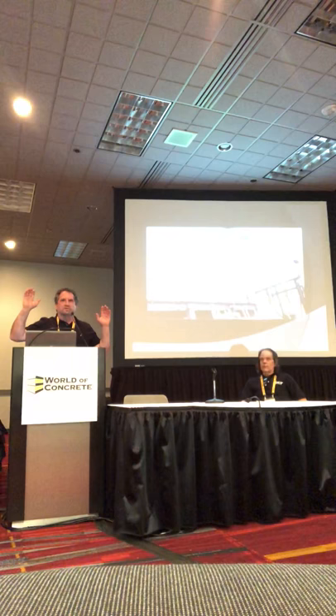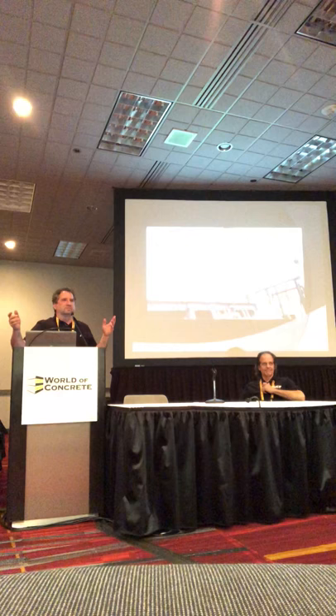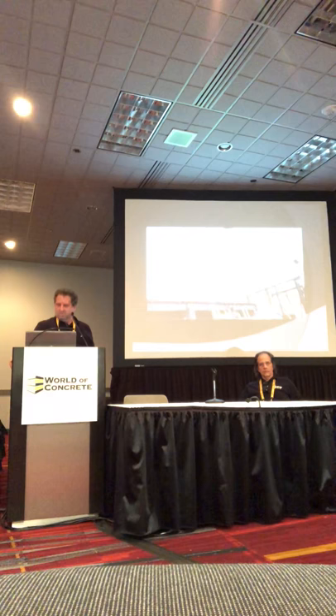Manufacturers, raise your hands — just want to know who's in the audience. Architects? Good. Engineers? And contractors who work with ICF? Has anyone in the room never heard of ICF? So we can leave out the 101. Great.